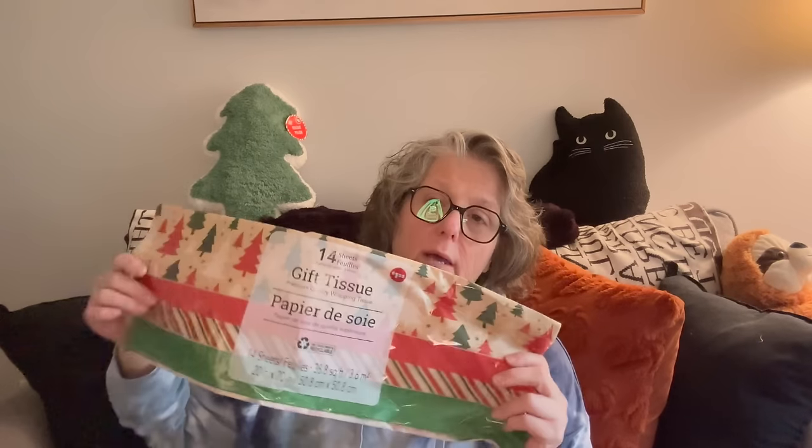I picked up one tissue paper so far — I don't know how much I need but I liked this one. I need to bring up my gift wrapping stuff from the basement and see what's in the box, but I can always use tissue paper. I grabbed it because I have a couple of gift box situations.